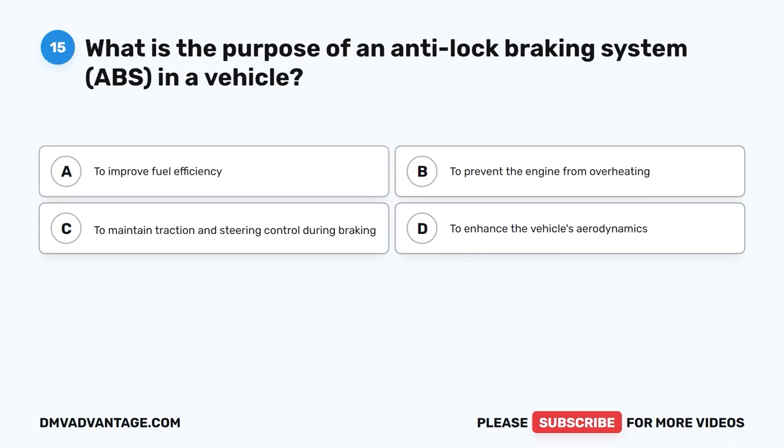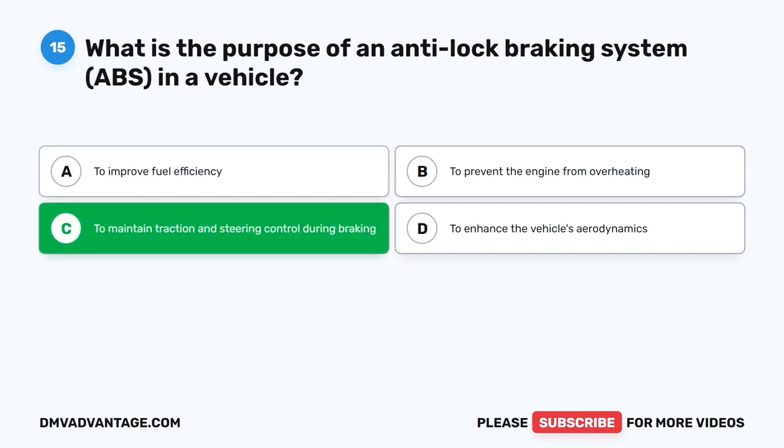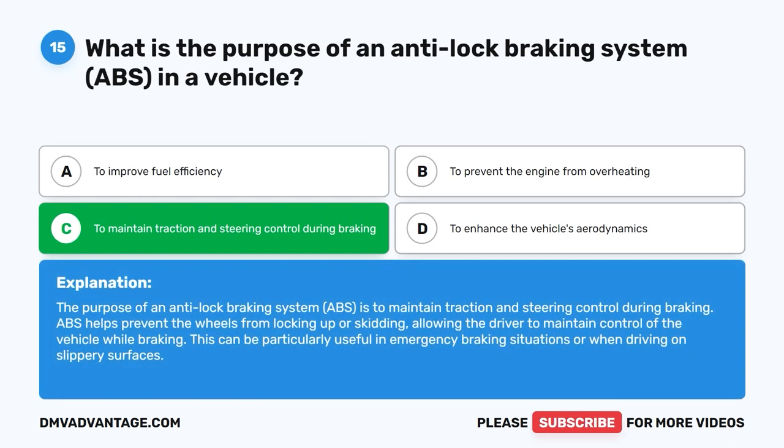Question 15: What is the purpose of an anti-lock braking system (ABS) in a vehicle? The correct answer is C: To maintain traction and steering control during braking. ABS helps prevent the wheels from locking up or skidding, allowing the driver to maintain control of the vehicle while braking. This can be particularly useful in emergency braking situations or when driving on slippery surfaces.